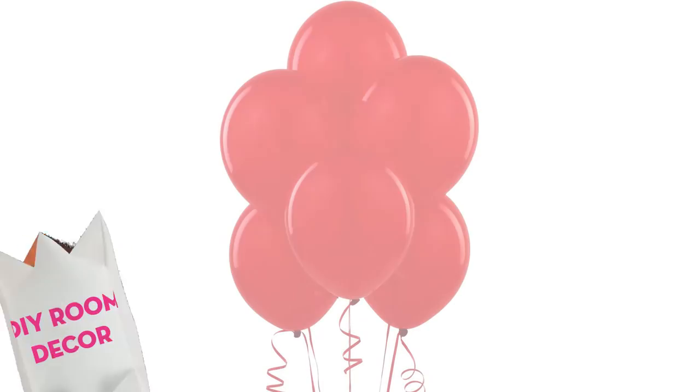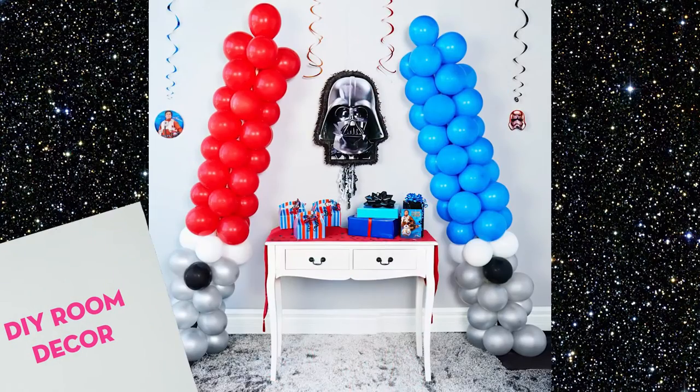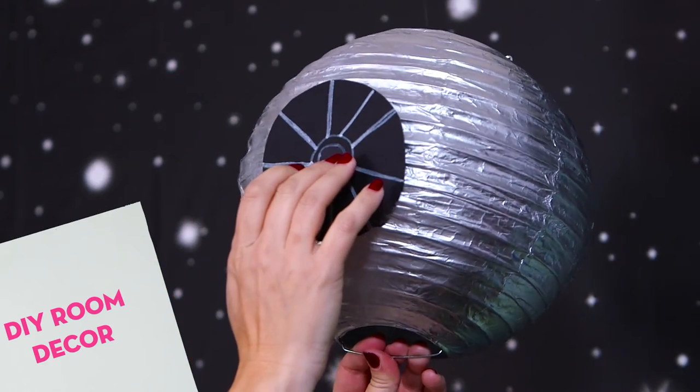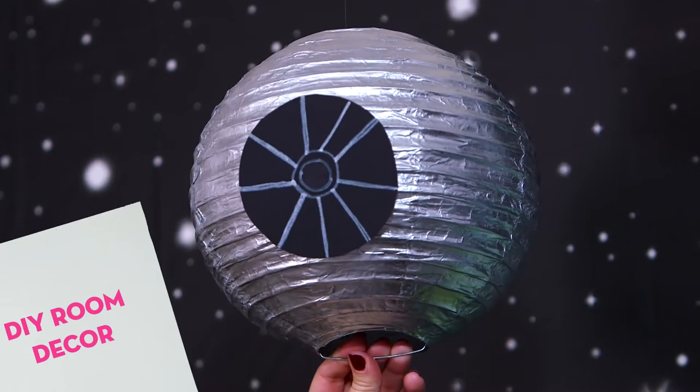Some simple DIY touches can really put your party into hyperdrive. Turn balloons into giant lightsabers for a show-stopping party entrance. And turn a silver party lantern into the Death Star with black construction paper and chalk.